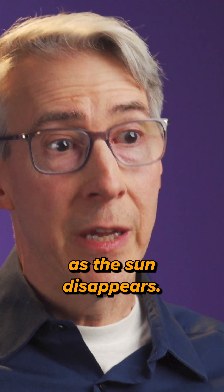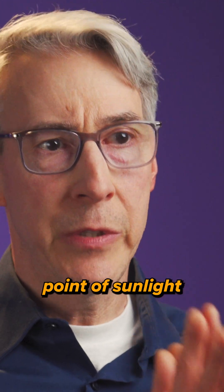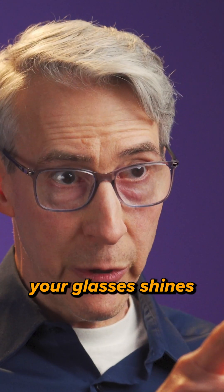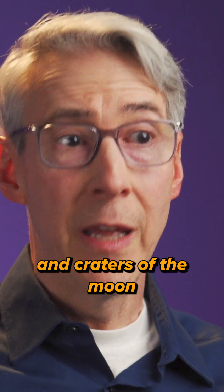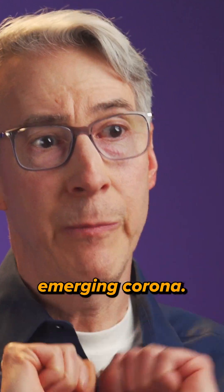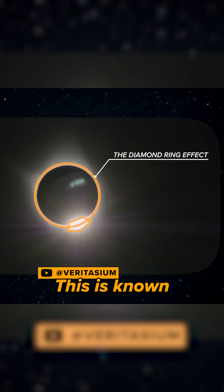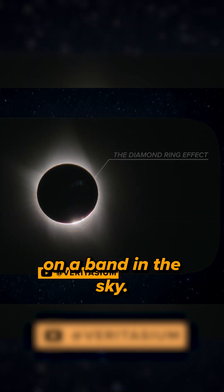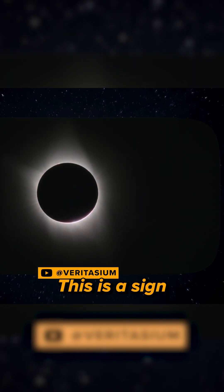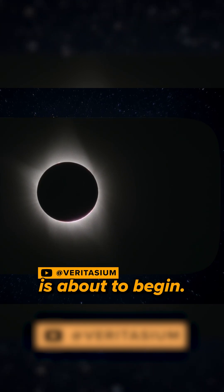As the sun disappears, a last single point of sunlight — still seen through your glasses — shines through the mountains and craters of the moon and intersects the fainter ring of the sun's emerging corona. This is known as the diamond ring effect, because it appears like a gem on a band in the sky. This is the sign that totality is about to begin. This is so totally creepy.